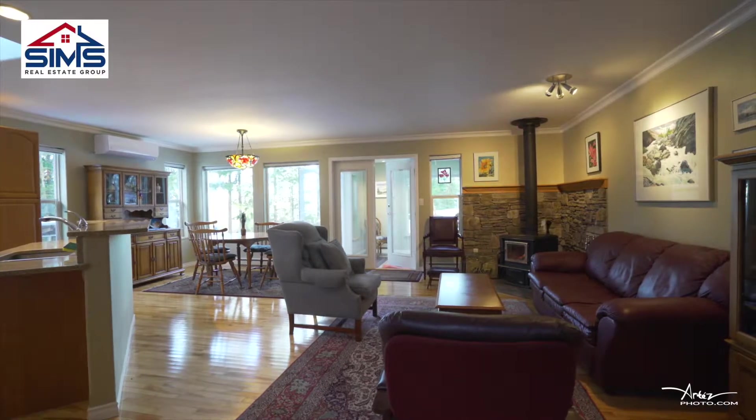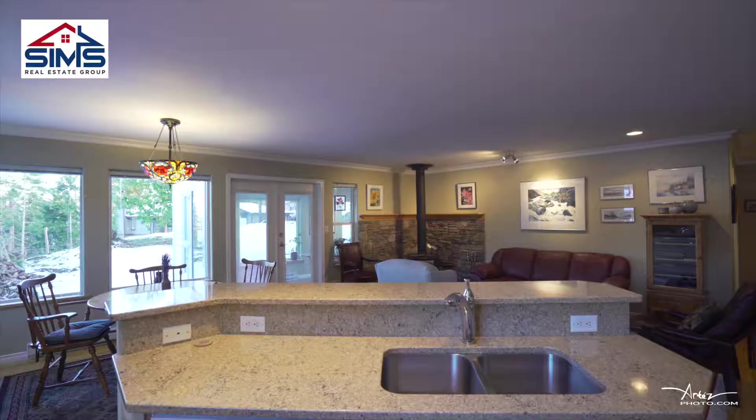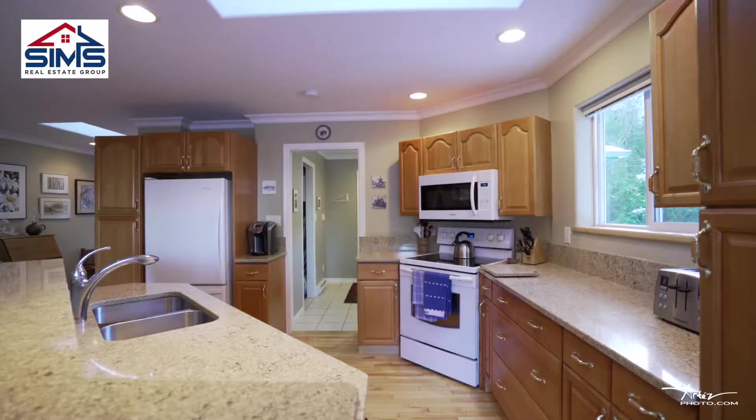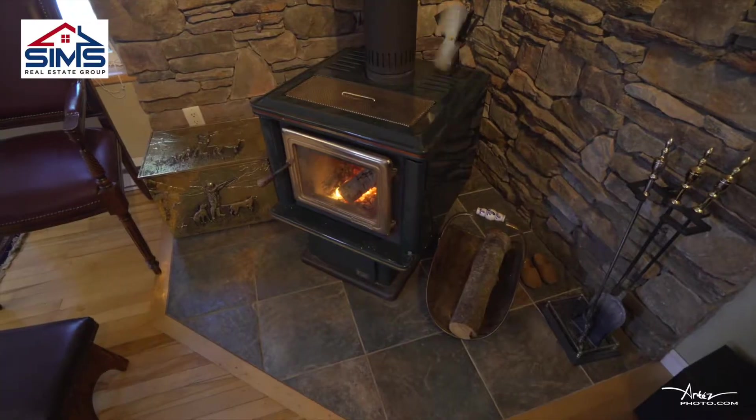As you walk in you'll immediately notice an open concept feel to this home with hardwood floors, quartz countertops in the kitchen, lots of space to maneuver, and a great living room with a wood fireplace.